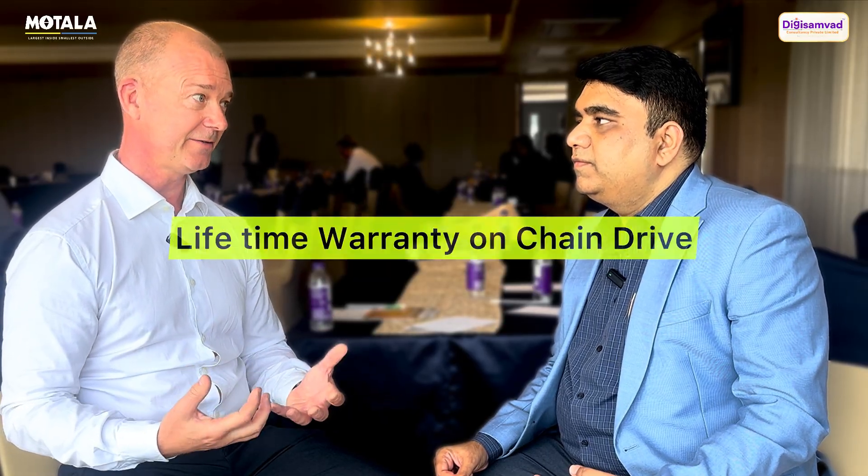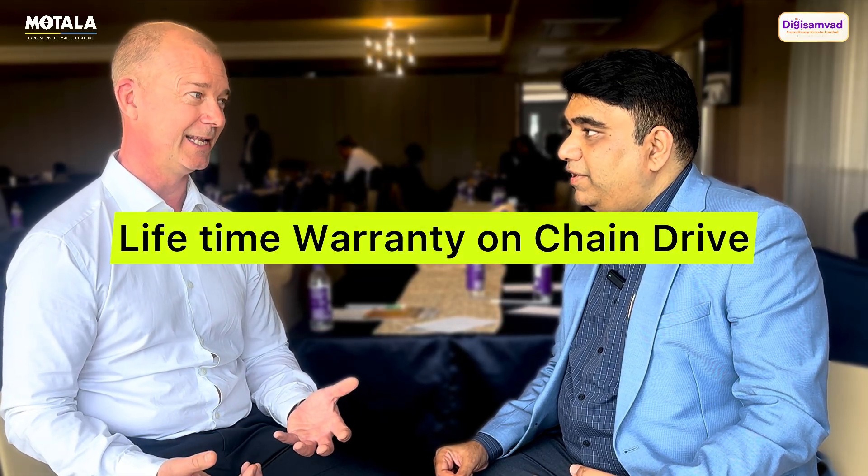The installation space is minimal. You only need 2,300 millimeters on the top floor from the finish floor to the ceiling. It's very energy efficient, single phase, only 0.75 kilowatts motor. The maintenance is very low, and we have a lifetime warranty on our chain drive. I think we are the only one in the world that has a lifetime warranty.